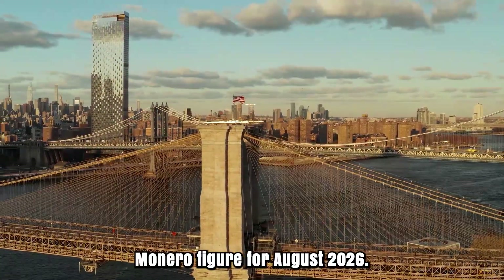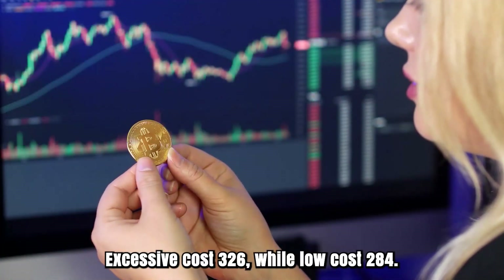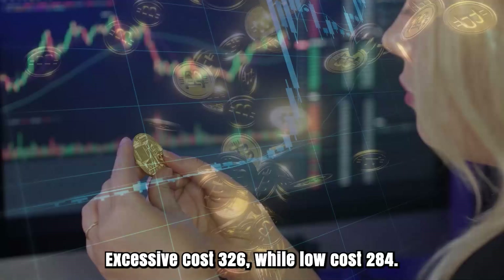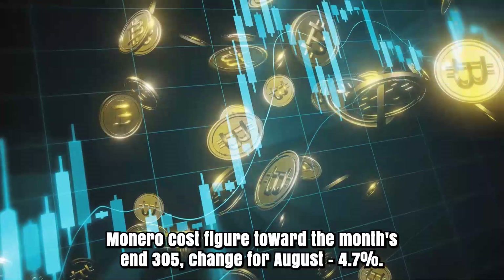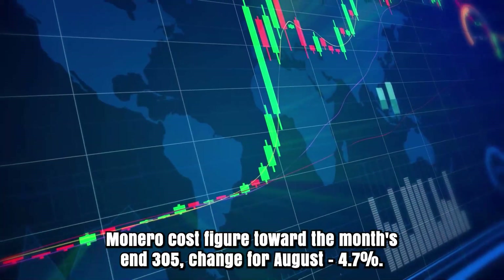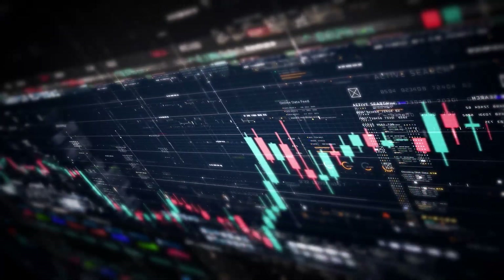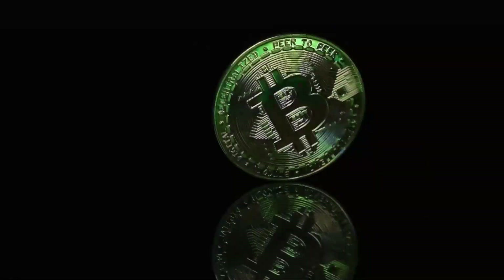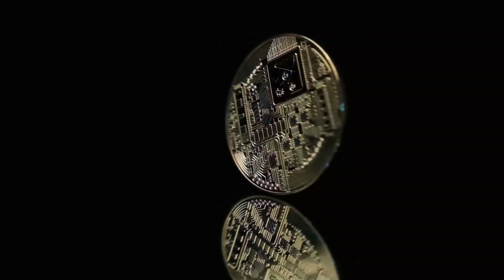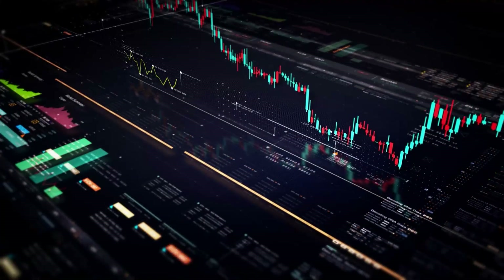Monero figure for August 2026. Before all else, cost at $320. High cost $326, while low cost $284. The midpoint of cost $309. Monero cost figure toward the month's end: $305. Change for August: 4.7%. XMR price expectation for September 2024. Before all else, cost at 0.592. Exorbitant cost 0.654, while low: 0.559. They found the middle value of cost $0.614. The XMR gauge toward the end: $0.610. Change for September: 3%.